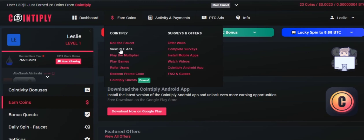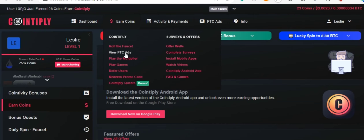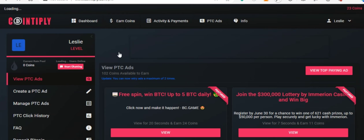For today, we want to focus on watching ads. Click on view PTC ads and a new window with offers should pop up. Now scroll and choose the ad you want to view and start earning.